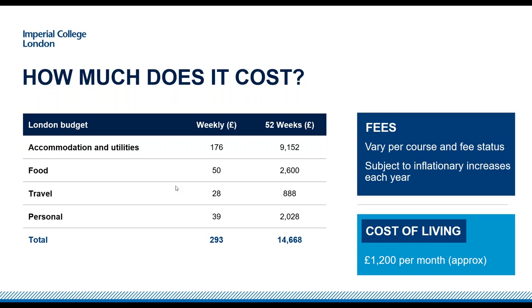In terms of fees — the other major cost — these obviously vary per course and are subject to inflation each year. If you're from the UK or EU you have a fixed fee, which we'll come on to. If you're not from the UK or EU then fees vary per course, and you can look at individual fee prices online or ask us in the questions tab.